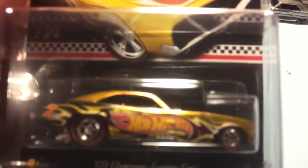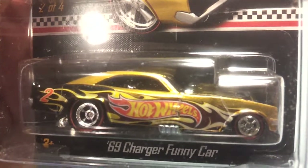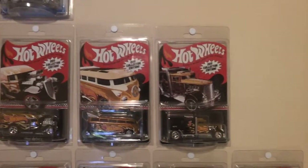Super super stoked to have the '69 Charger funny car from 2011. That thing is sweet — pretty sweet.